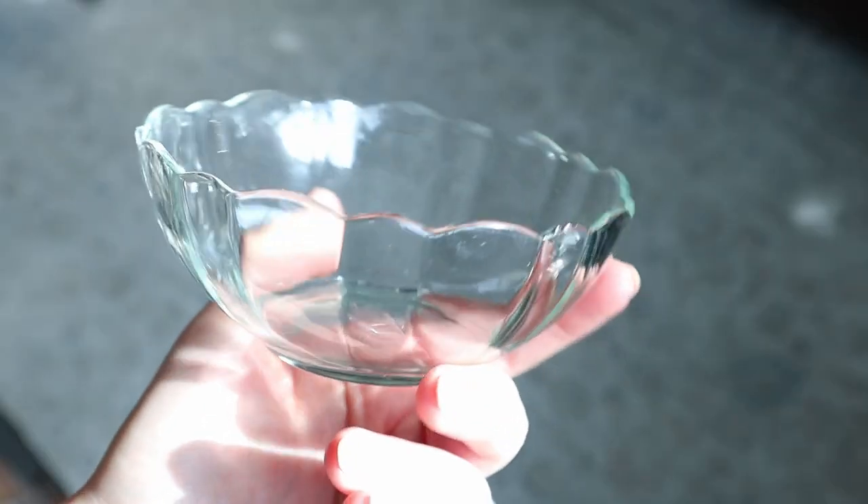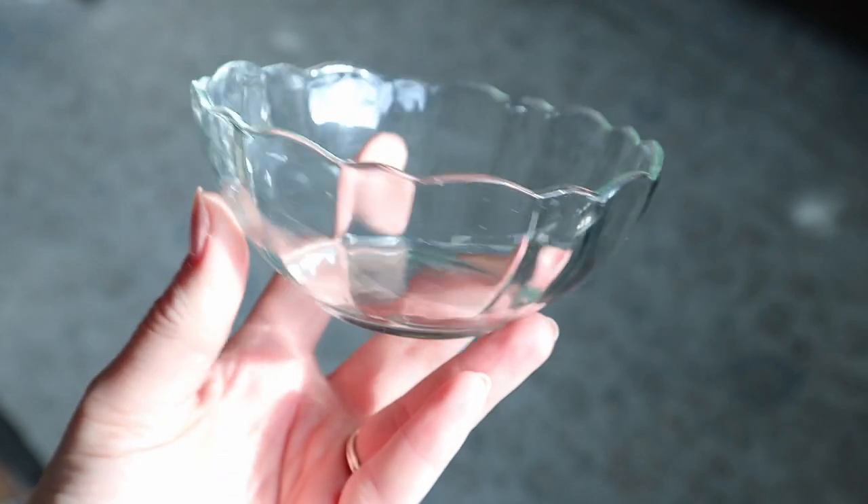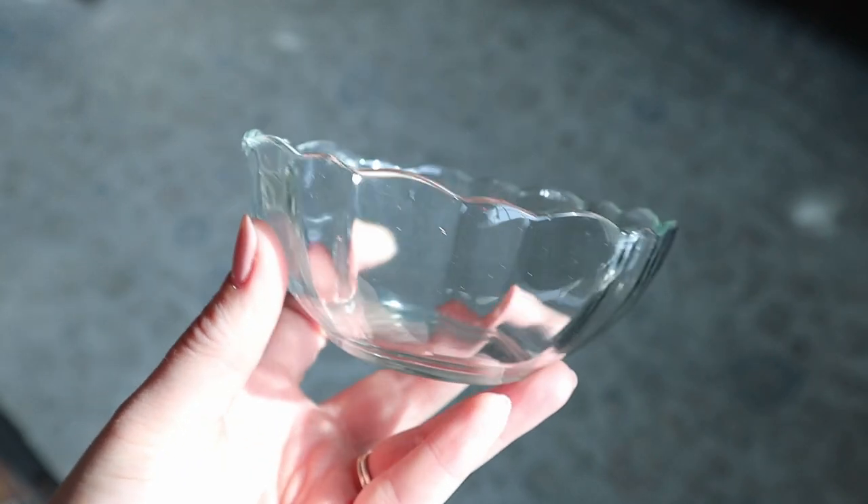I love these — they have a scallop that alternates between a bigger curve and a smaller curve. I just thought they were such darling little dessert bowls. There was a bigger matching one, but I felt it wasn't a useful enough size, so I ended up leaving that one.